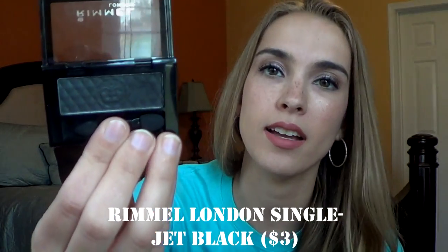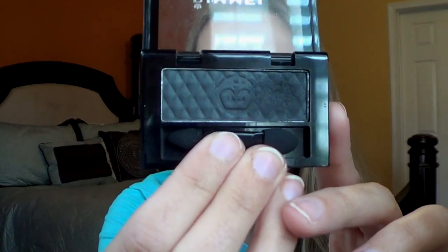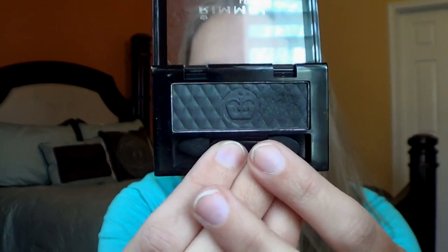And then you always have to have just a plain matte black. And this is called Jet Black. It is a really great black eyeshadow. And the packaging — like how beautiful is that? It's like a quilted pattern and then a little crown. Gorgeous.